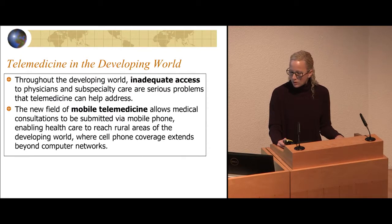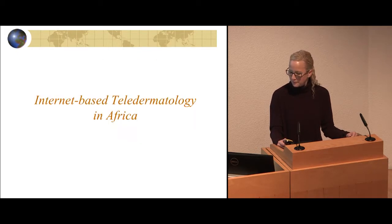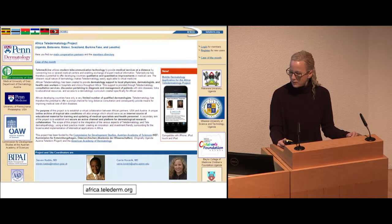Teledermatology in the developing world has come up because of inadequate access to skin care. Mobile telemedicine has really allowed telemedicine to reach the far corners of the world pretty quickly. We developed an internet-based teledermatology site in conjunction with the Medical University and many partners. This is Steven Cadu, who I still work with. We developed it in 2007 as an internet-based telemedicine teledermatology site. At the time, we had sites using dial-up internet, so we had two or three pages they had to go through to submit a basic history and photos, and that's still how it is today.